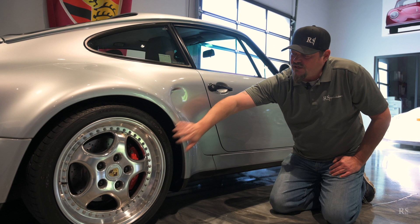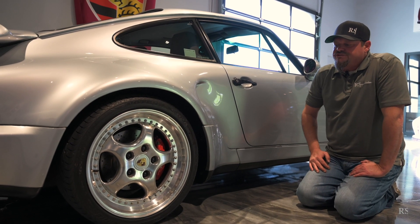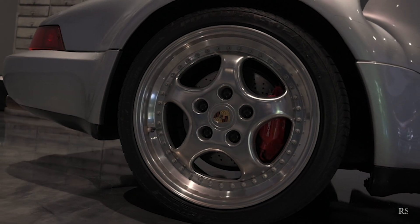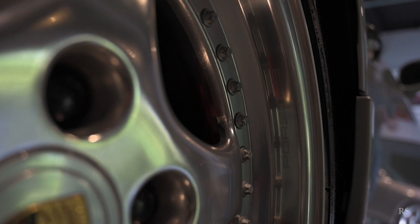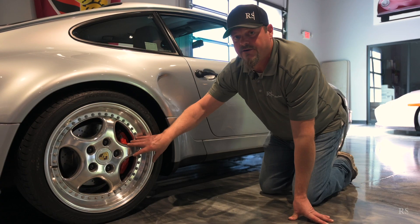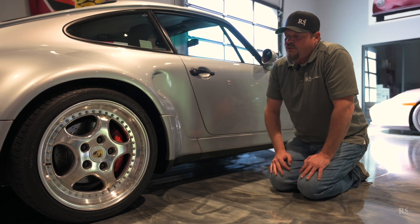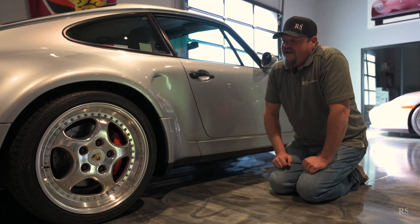I'll point out the Speedline wheels — certainly some of the favorite Porsche wheels ever done. Made by Speedline for Porsche, an alloy three-piece wheel, used on a few different models of this era. For instance, the 3.8 911 RS had a similar wheel, just a lot deeper to support a bigger tire. The brake calipers here — brakes the same as on a standard 3.6 turbo — but this is the first year Porsche used the big reds, as we've all come to know them.